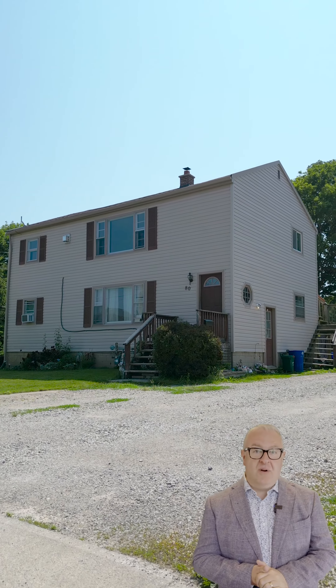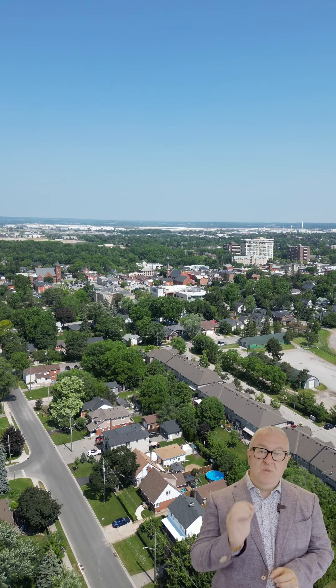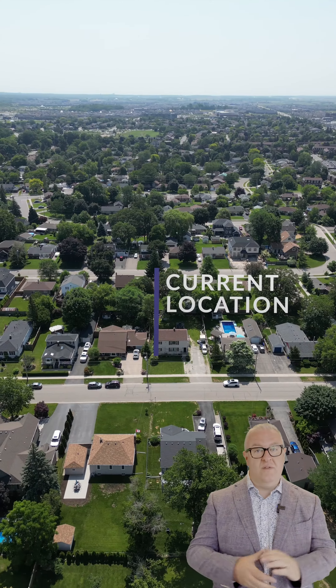I'm so excited to bring 80 Barton Street to you today. It's a classic old Milton lot with some really unique features. It's close to Main Street, it's close to the fairgrounds, and it's in that great core of downtown Milton.